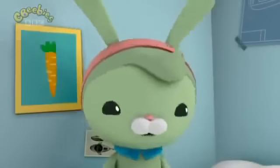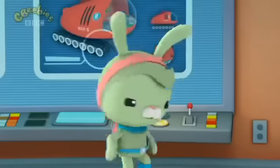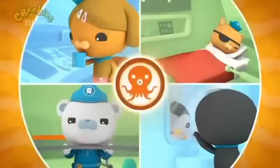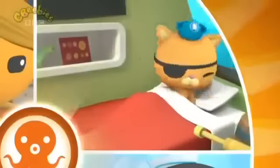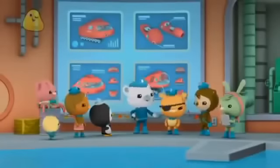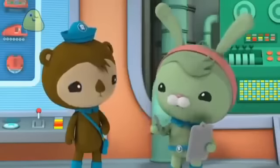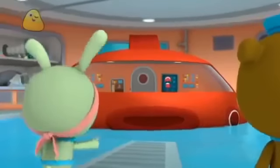Oh, me oh my! Today's the big day! Octonauts, to the launch bay! Octonauts, Tweak has something very exciting planned for us today. That's right. It's time for the first ever inspection of the Gup X.